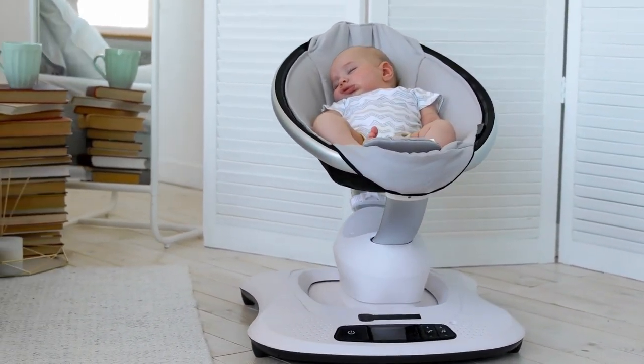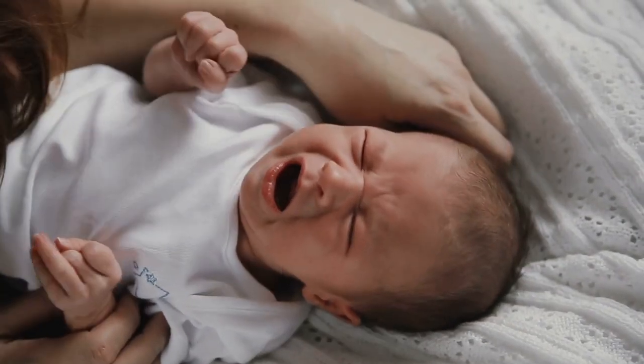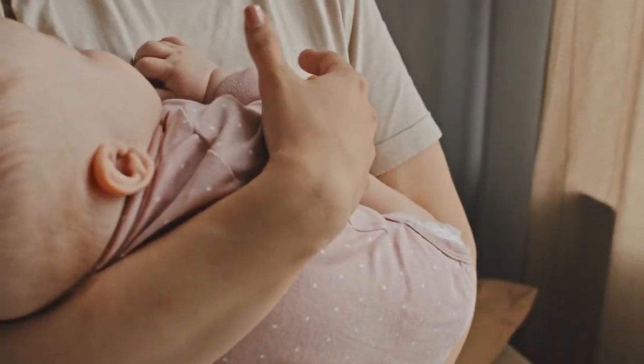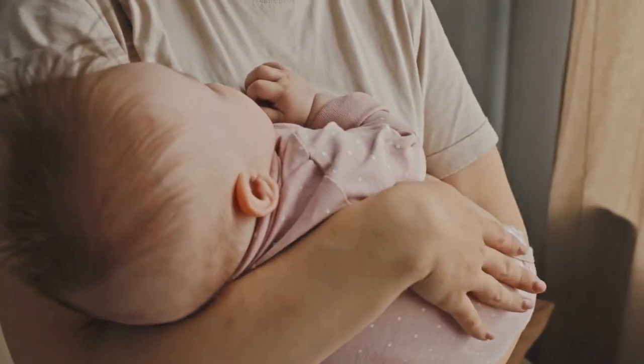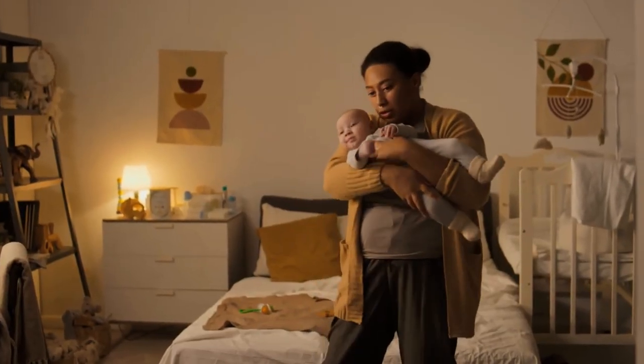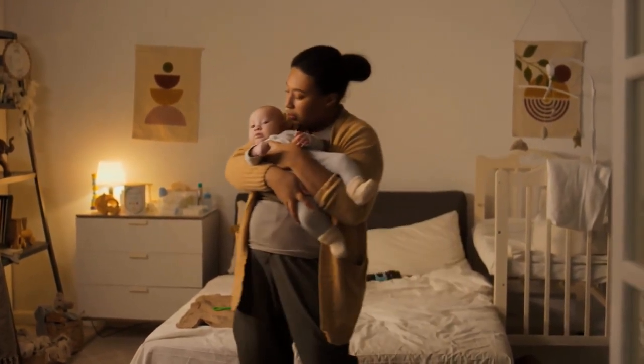It's like hitting the reset button on their emotions, triggering a deep, primal response. So when those tears start flowing and your baby seems inconsolable, hold them close to your chest, supporting their head and neck with one hand, and start swaying gently from side to side. Or, if you prefer, try a gentle up and down bouncing motion, keeping your movement slow, smooth and rhythmic.